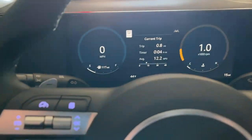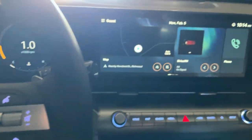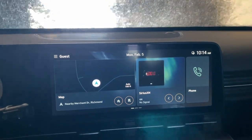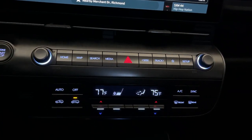Get acquainted with the 2024 Hyundai Kona. Take a closer look at the sophisticated and versatile Kona. This fun-loving subcompact crossover delivers distinctive style, a comfortable cabin, touchscreen infotainment, advanced safety features, and a spirited, agile driving experience.